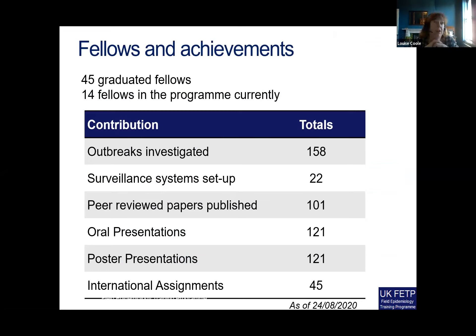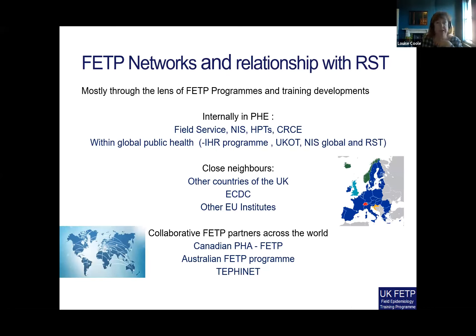In terms of our fellows and achievements, we've now graduated 45 fellows through the program and currently have 14 in the program. As you can see, they've investigated lots of outbreaks and participated in surveillance and science communication. They've also undertaken 45 international assignments, and these have certainly increased in the last few years whilst we've been a partner with the RST.